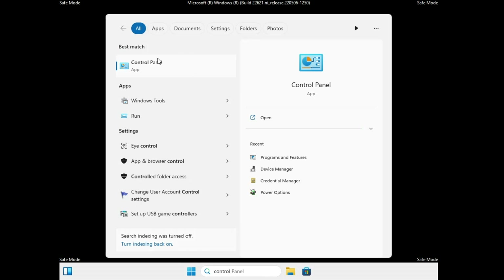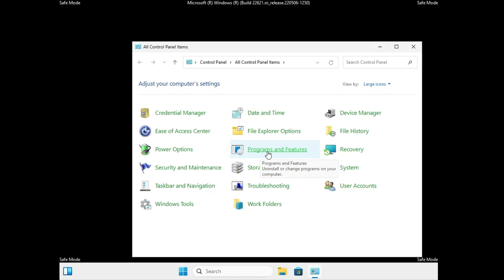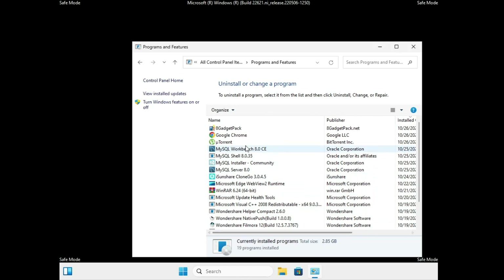Once in Safe Mode, click on Windows Search, type 'control,' and from the suggestions click on Control Panel, then click on Programs and Features. Look for any recently installed application that you feel may have caused the problem. You can sort by date to find recent installs and uninstall the suspicious application.